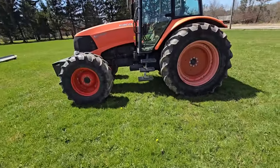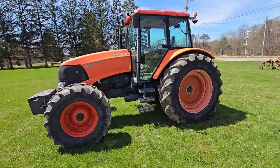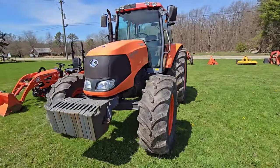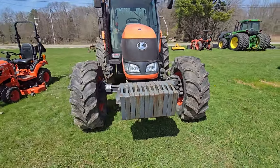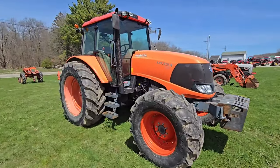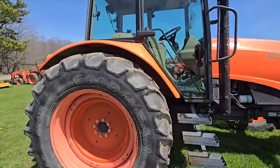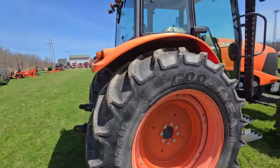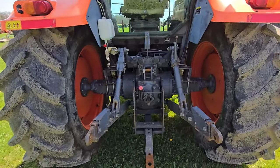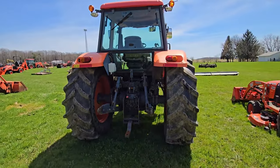Next to it we've got an M135X. It's got the cab, four-wheel drive, and lots of weights in the front. My guess is it's 135 horse — pretty nice tractor. Here's what the back end looks like: two sets of outlets, 540 PTO. Nice.